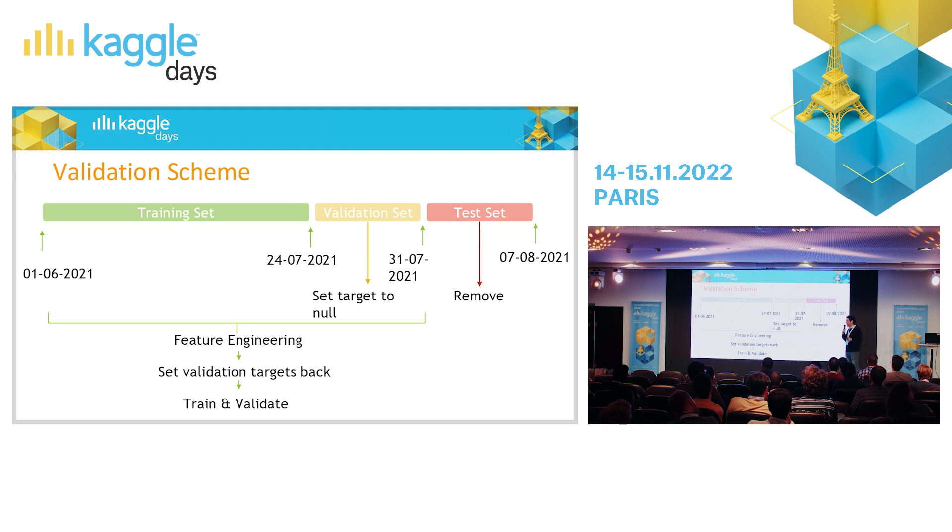In Kaggle competitions, especially community competitions, you have access to the test set. But at the end, it is not really useful for production. When you make feature engineering, you need to make sure that you don't leak anything. One approach: after you split the data, set the validation set's target to nulls or drop the column, so you never use that information. Then you can concatenate the data and do any kind of feature engineering. After you're done, join back all the validation targets.